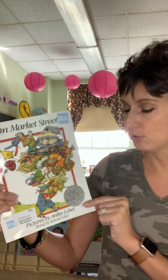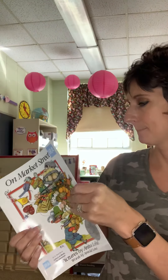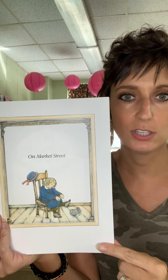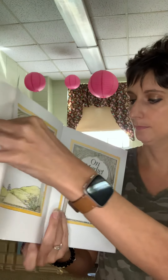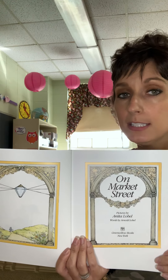On Market Street. This little boy is going to go to Market Street. A market is a place where you can buy things. Market Street is a place where you can buy all different things from different merchants, and a merchant is a person who sells things.